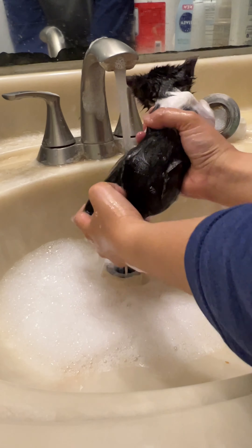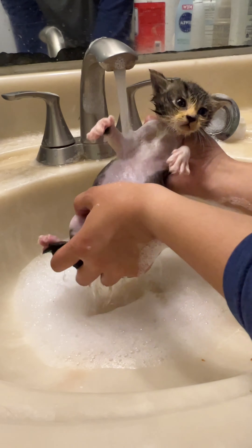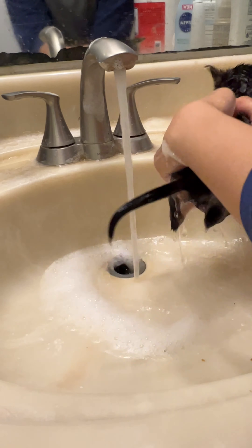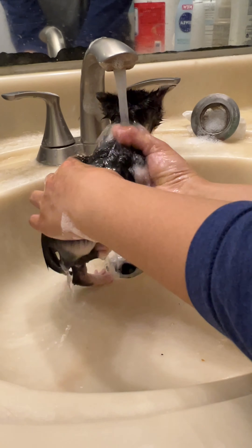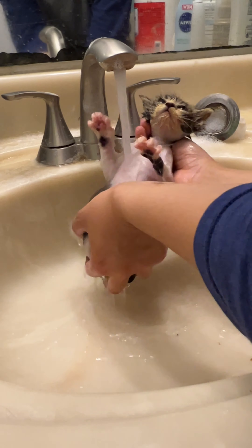I'm thoroughly rinsing her off, making sure all that soap comes off. Her fur is on the shorter side and she's pretty clean, so I don't have to clean any poop clumps off her butt. It's always nice when you don't have to clean poop clumps — I know it's part of the job and I'm not complaining.